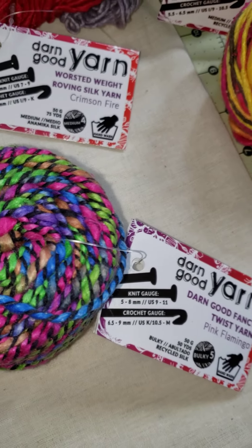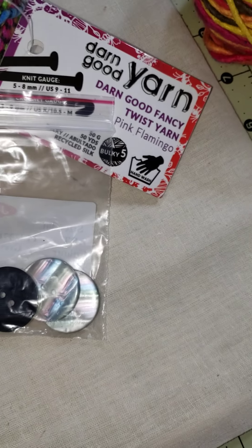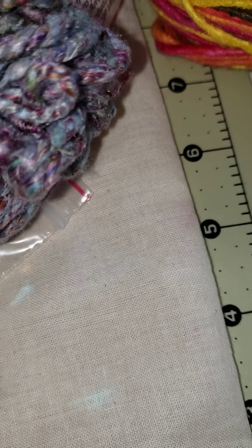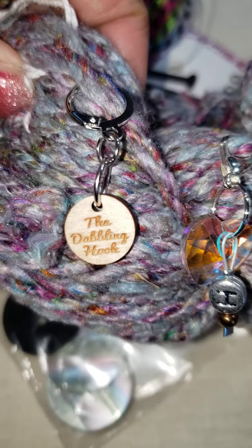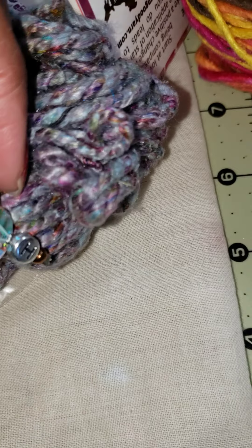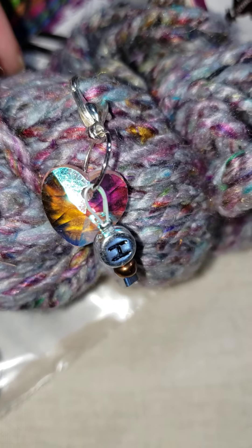And then I have some buttons, and stitch markers that she sent me. One has her business name on it — The Dabbling Hook — and the other one has an H on it. I like that.